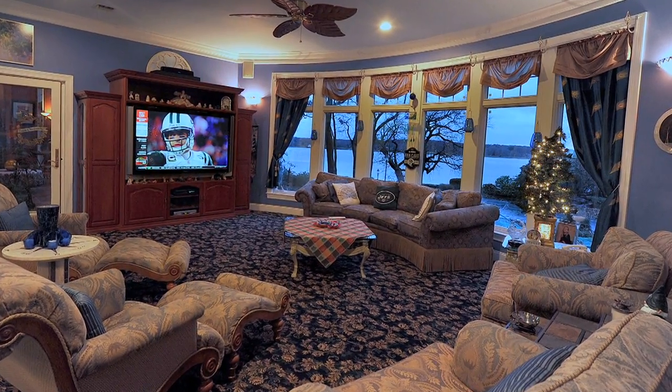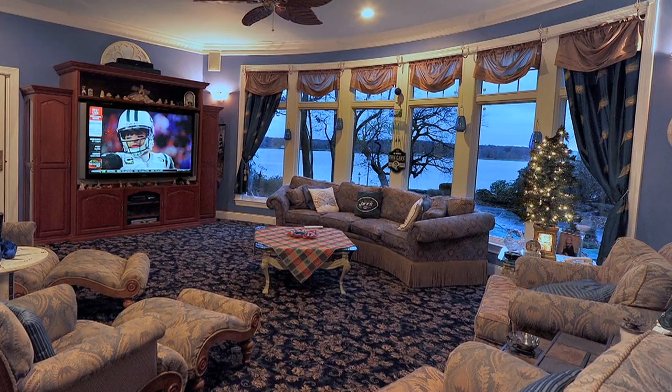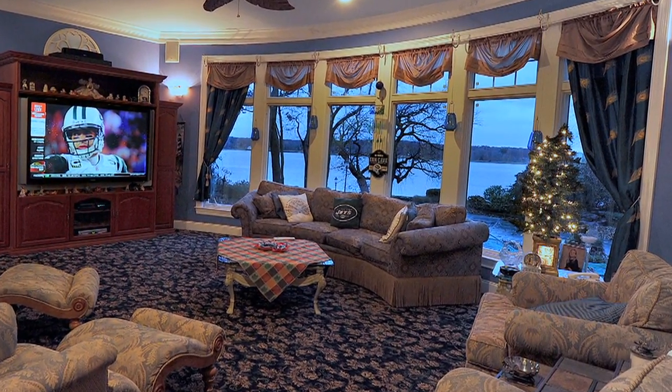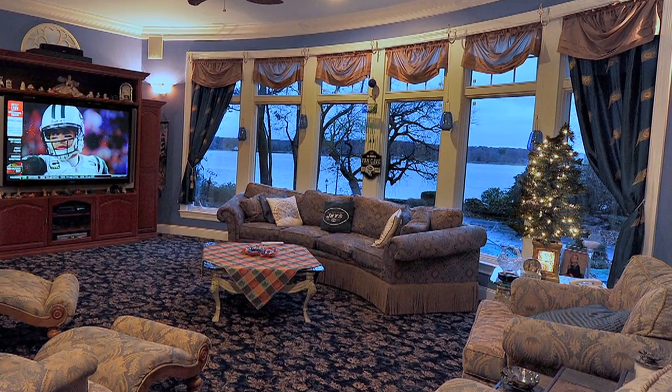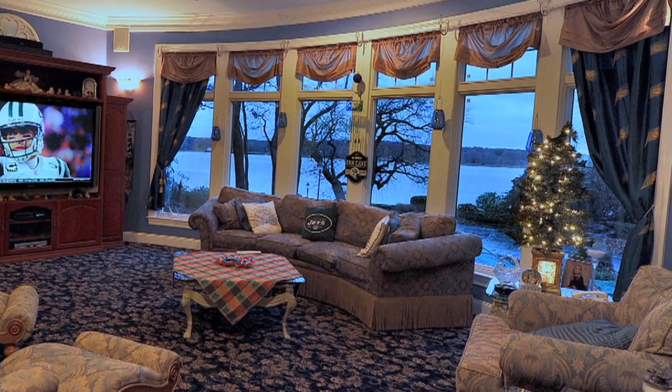Inside, this is a big sports family — he brought in a 72-inch television that he built into the house, and that TV stays with the sale. The owner is a huge Jets fan. He's also put in an automatic generator to ensure that games aren't interrupted in bad weather.